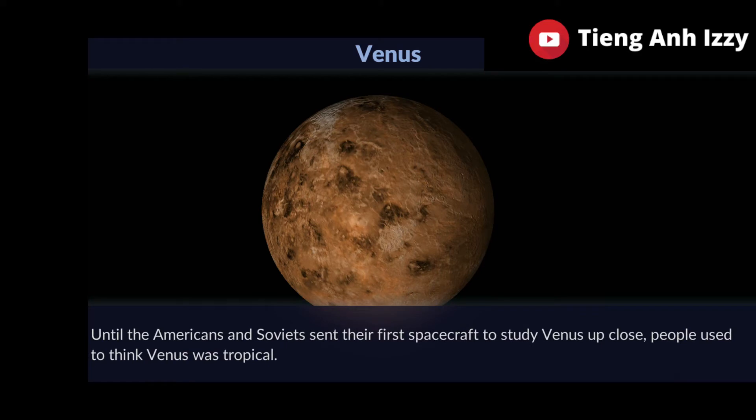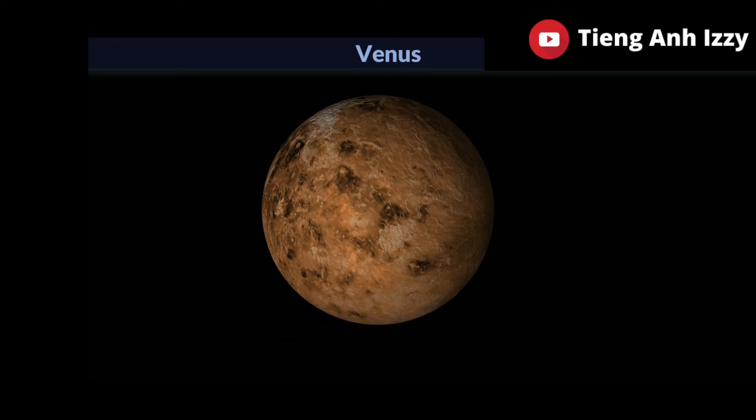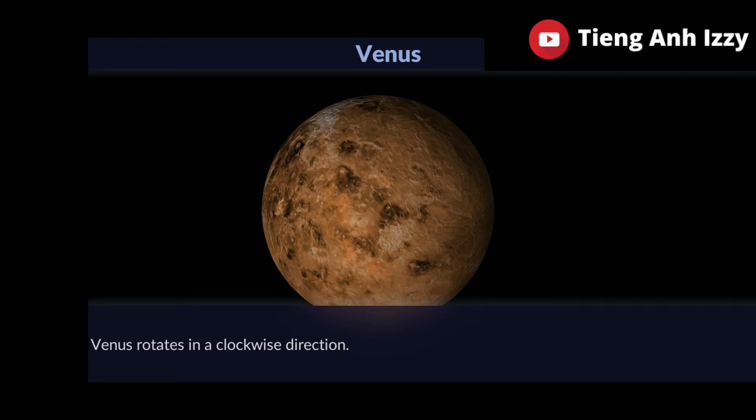Until the Americans and Soviets sent their first spacecraft to study Venus up close, people used to think Venus was tropical. Venus rotates in a clockwise direction.